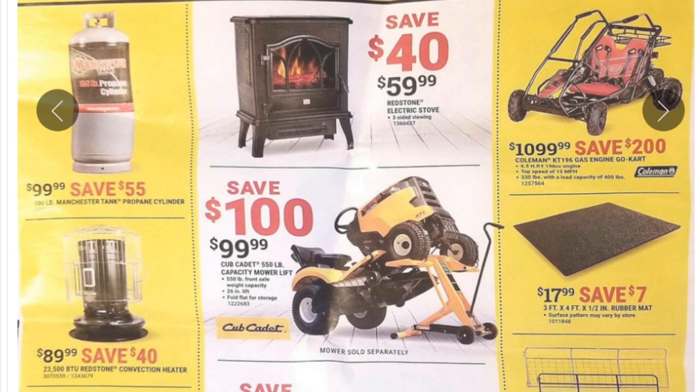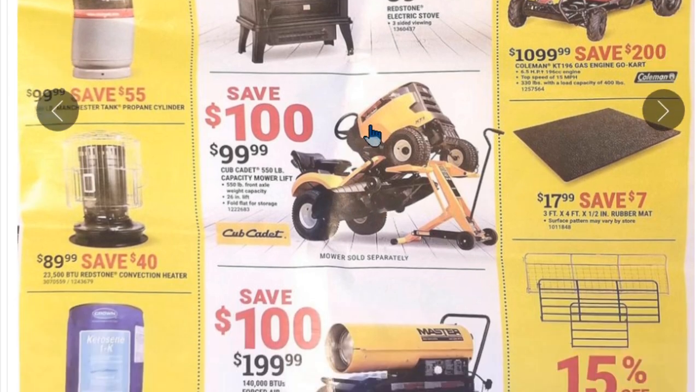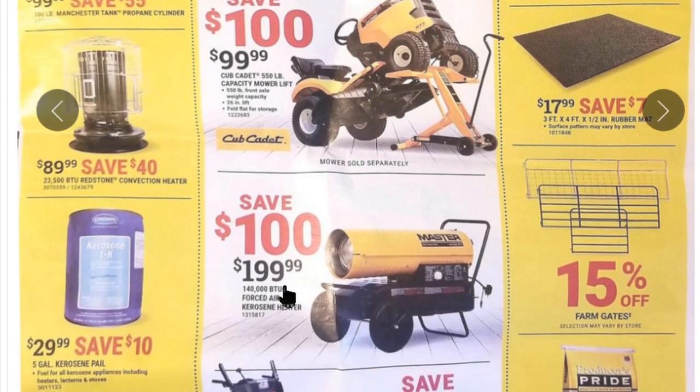For $1,100 you've got a kid's off-road go-kart type thing — you'll make a kid's Christmas if you put one of those under the tree, though your wife will probably shoot you trying to drag it inside. There's a lawnmower lift for $99, a traditional space heater for $89.99 — I remember those from playing hockey outdoors at the clubhouse growing up. And torpedo heaters for $200.